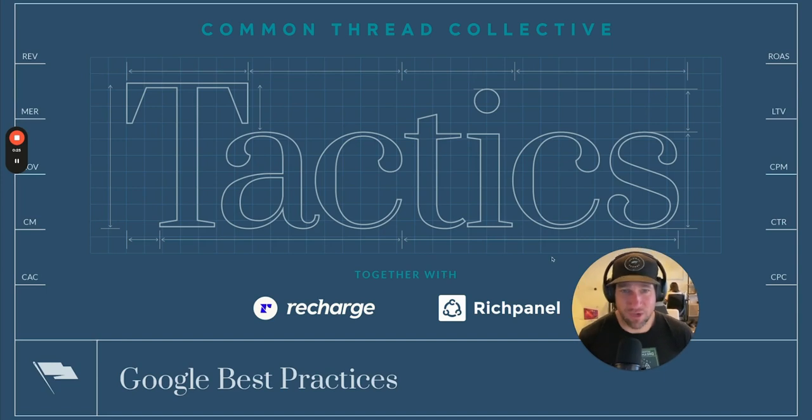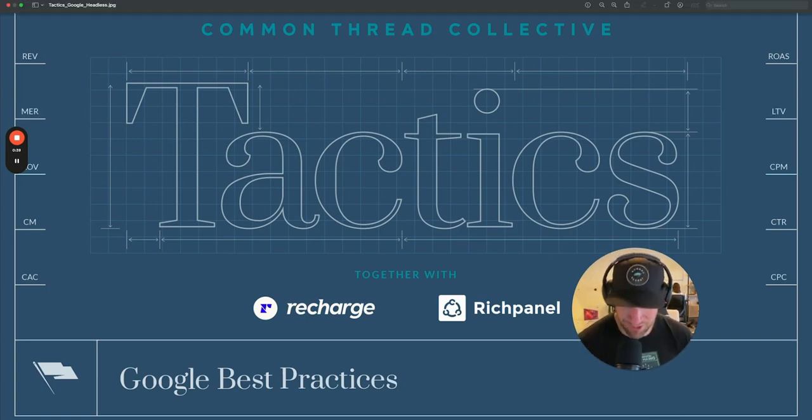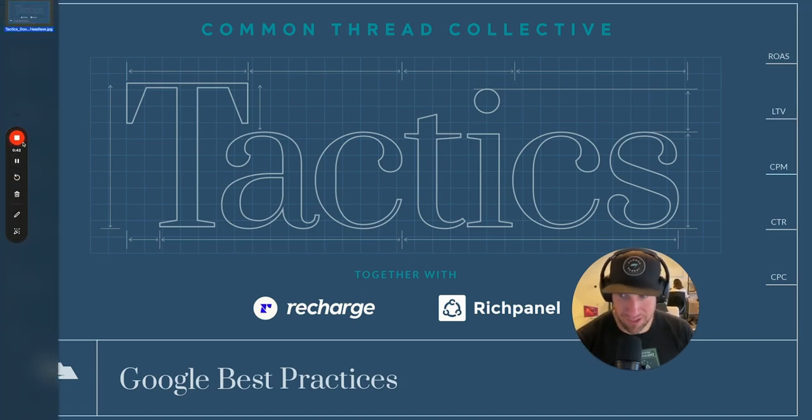This incredible series is brought to you by Recharge and Rich Panel, two partners that are committed to margin innovation — committed to helping find ways for you to improve the bottom line of your business. I'm going to be walking you through some great examples of how later in the episode. But for now, here's Tony Chop to walk you through Google ad setup in 2024.